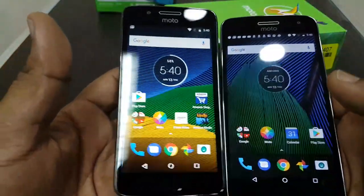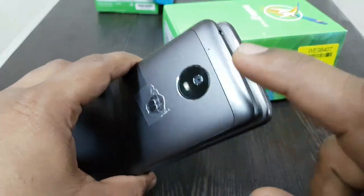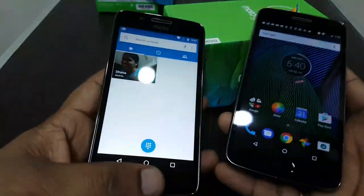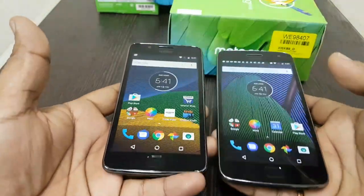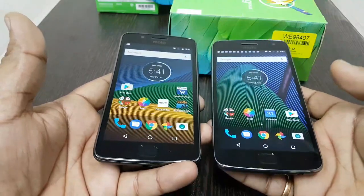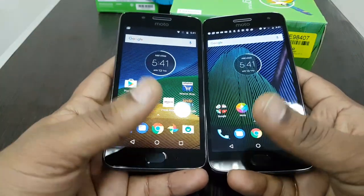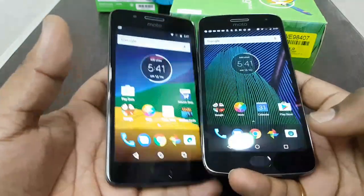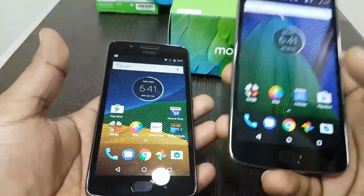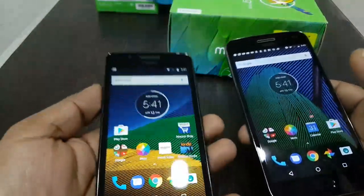Here you can see both mobile phones — this is the Moto G5 Plus and this is the Moto G5. You can see the size difference between the two devices. Both have a similar design and similar specifications. The Moto G5 Plus comes with 4 GB RAM and the Moto G5 comes with 3 GB RAM.